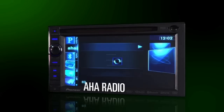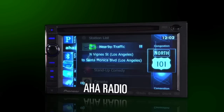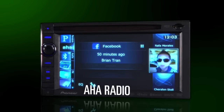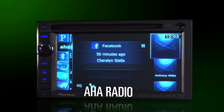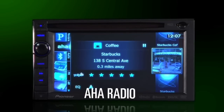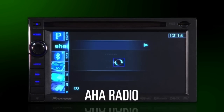Pioneer is proud to be the first in the mobile audio world to bring AHA Radio into the dash of your car. You can use a variety of methods to hear the content that AHA Radio provides, but only Pioneer brings the interface into your dash with interactive menus, allowing you to control almost every aspect of your account. You can enjoy your personalized content while keeping your smartphone safely in the glove box.